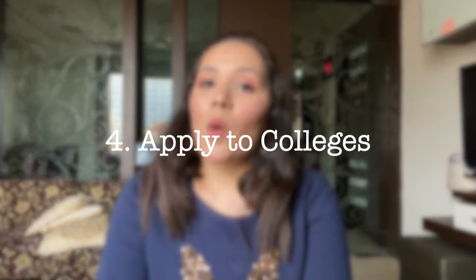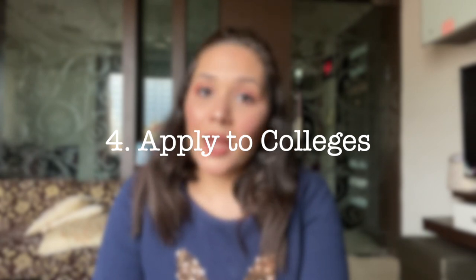The next step after research is to apply to colleges. I recommend applying to at least three colleges minimum. Each college has its own application fee, so if your family can afford it, apply to more than three. I applied to about five colleges total and would highly recommend applying to at least three.